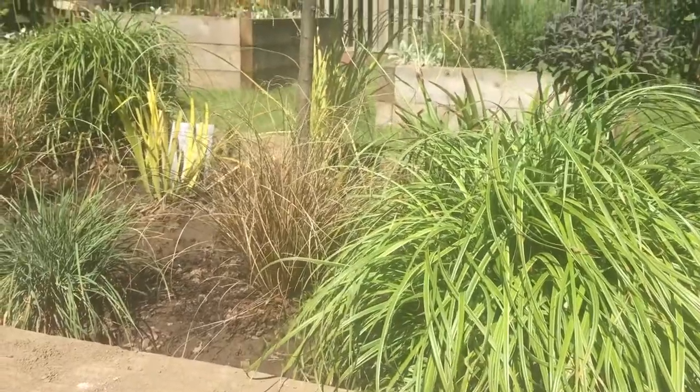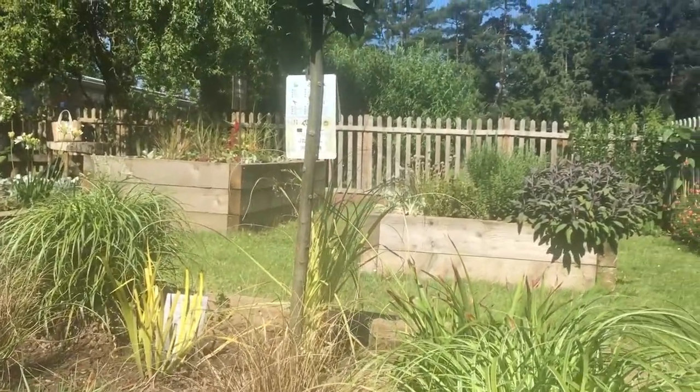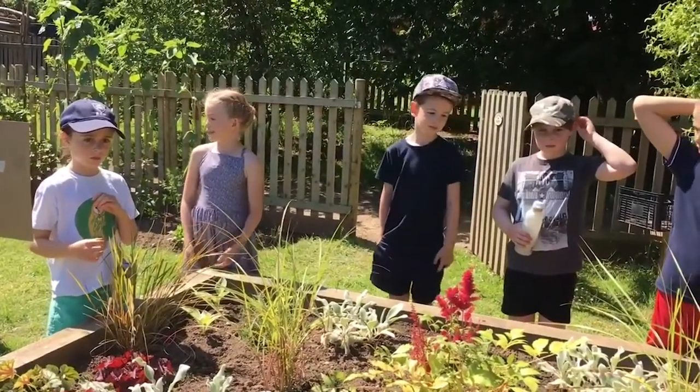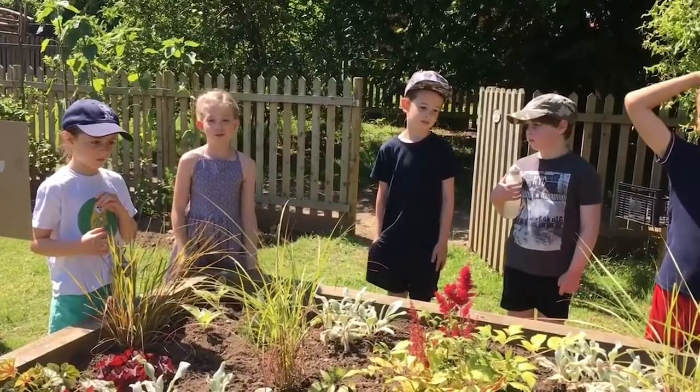With great thanks to the Norfolk Show and to Edgefield Garden Centre, we have been able to fill the garden with some beautiful plants to make it a sensory and well-being garden. I think it's a place to be mindful — it's quite peaceful in here, and it's a place where you can be calm and de-stress yourself when you're a bit stressed.